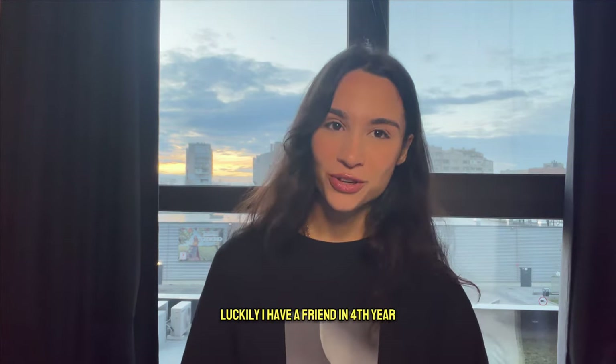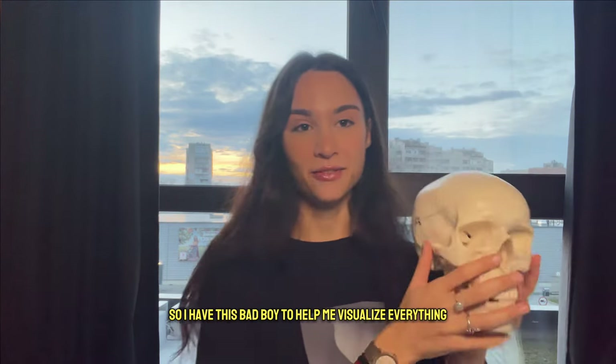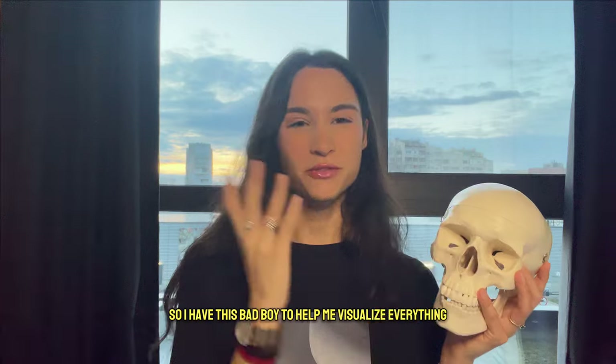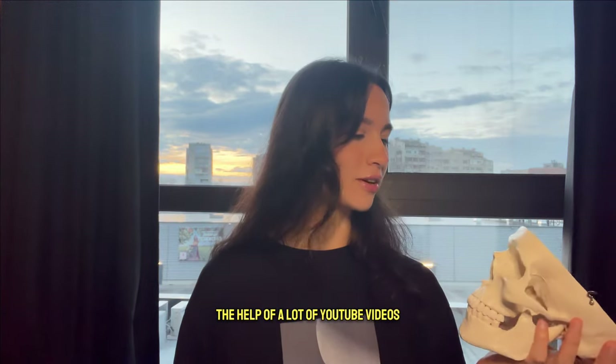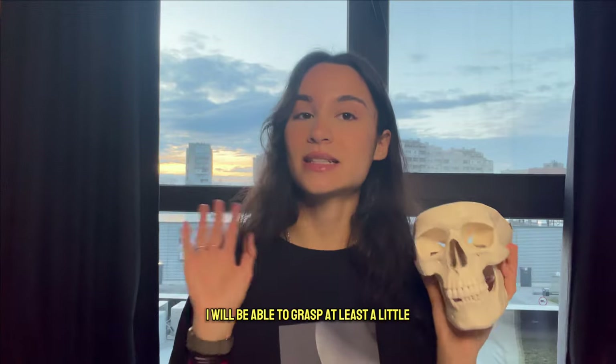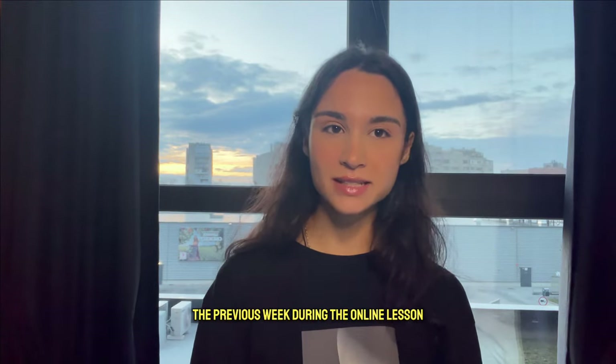Luckily I have a friend in fourth year who was so kind to lend me their skull, so I have this to help me visualize everything. I'm hoping that with the help of a lot of YouTube videos I'll be able to grasp at least a little of what my teacher tried to teach us the previous week during the online lessons.